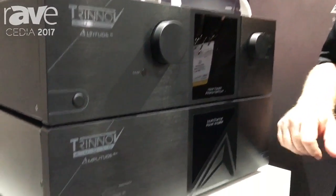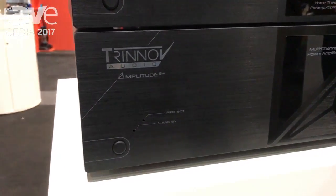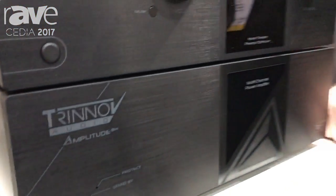It's also sitting on top of the new Amplitude 8M, the medium-sized power amplifier. Also an 8-channel amplifier, this one does about 300 watts into 4 ohms and is $7,500. So with the advent of this combination, you can do a full 16-channel with power system for just a little over $30,000, which gets you very easily into the $60,000–$75,000 theater range.